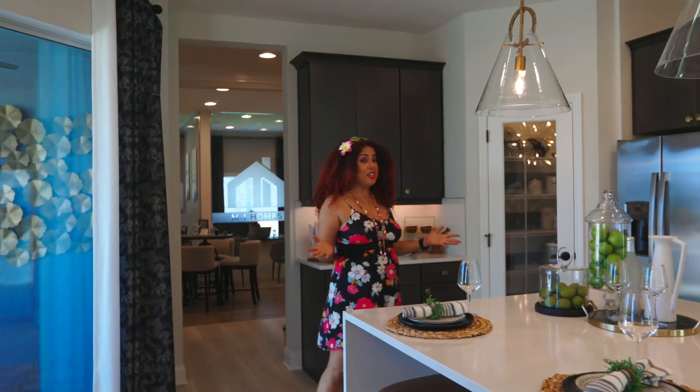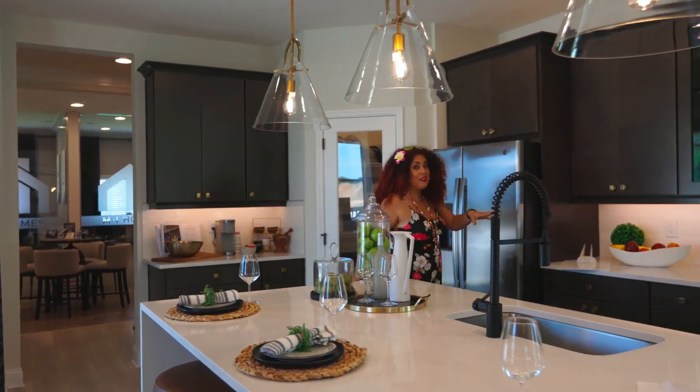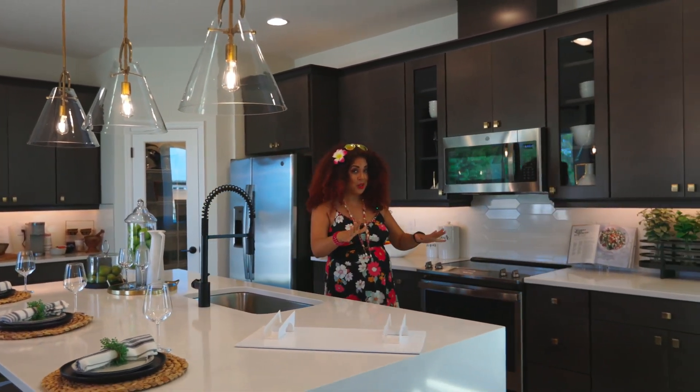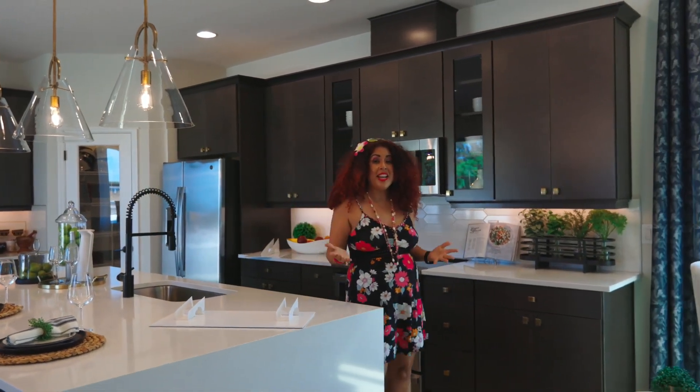There are not many communities where you can get a home like this for under $500,000. This one right now is around $489,000 at the filming of this video. It's four bedrooms, three and a half bathrooms and almost 2,800 square feet.